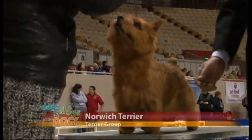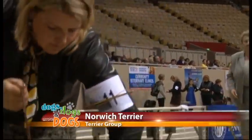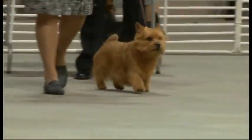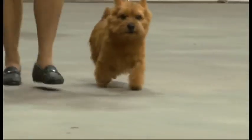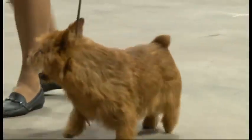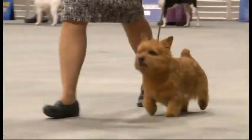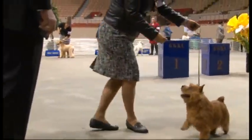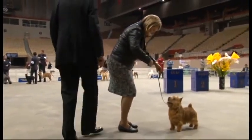This cute little dog here is a Norwich Terrier. And his cousin is going to come up shortly — the Norfolk Terrier. There's a difference but they're almost identical. It's just the ears: one stands straight up and one flops over slightly. So you have the Norwich and the Norfolk.